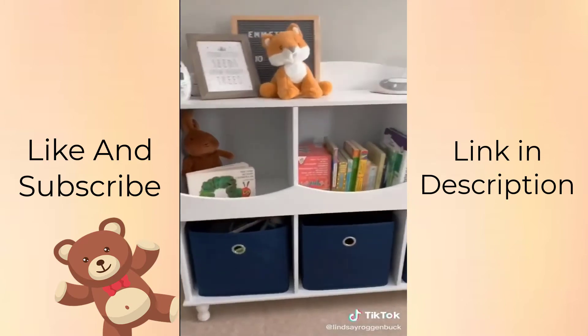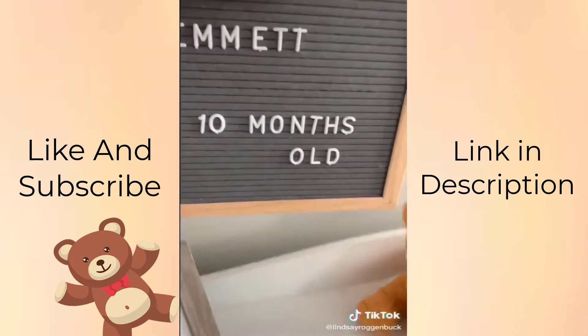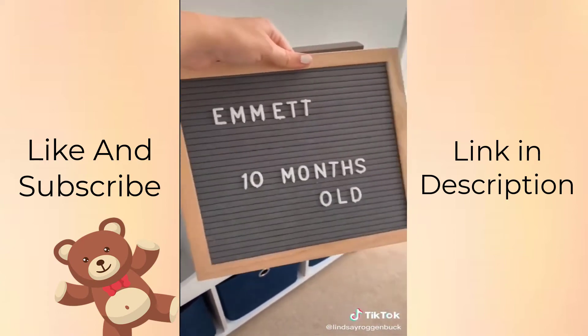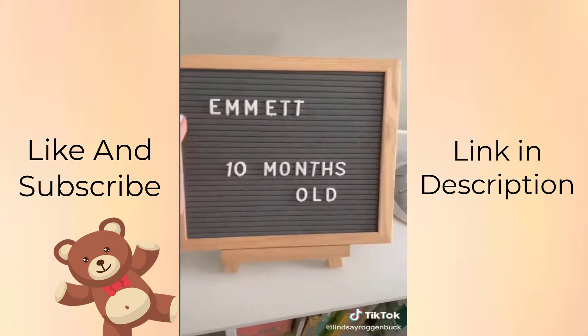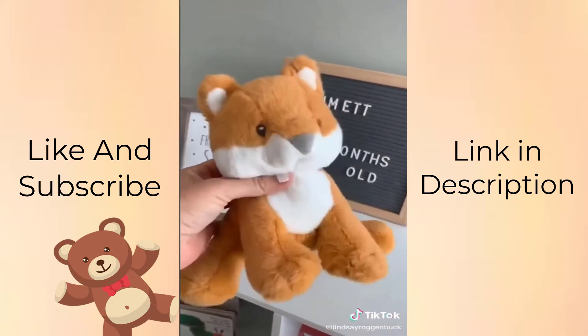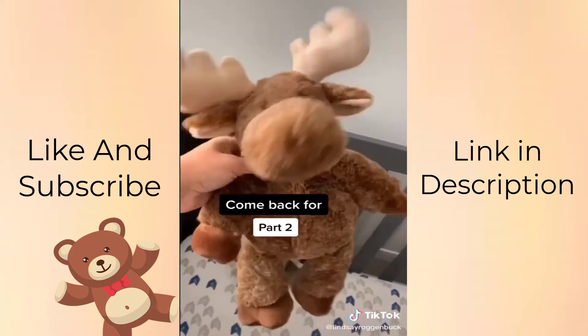I was really happy I found this cute little bookshelf that has great storage as well, making it super functional. And of course I had to snag a letter board — I loved using these during my pregnancy and also doing monthly pictures. You can flip it over and the other side is black, and it comes with a stand. And of course I had to snag some cute little stuffed animal friends for him — I got this fox and this moose right from Amazon.